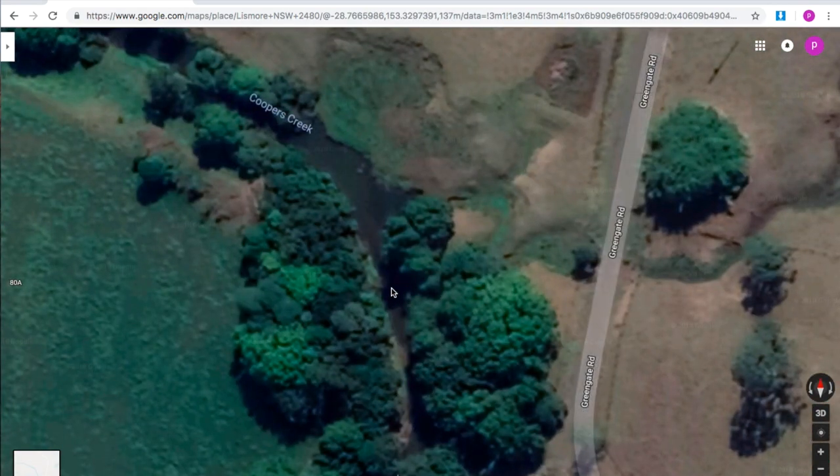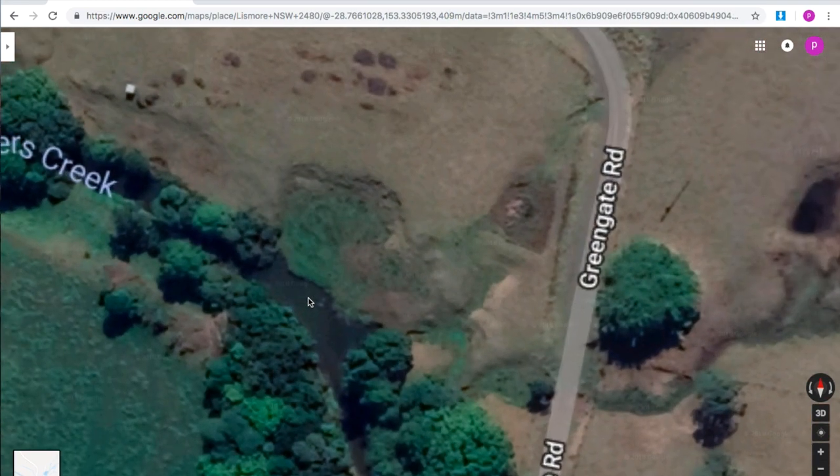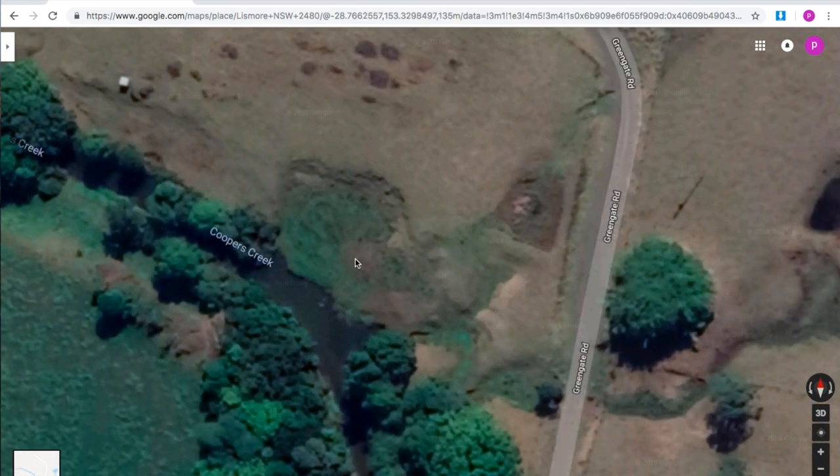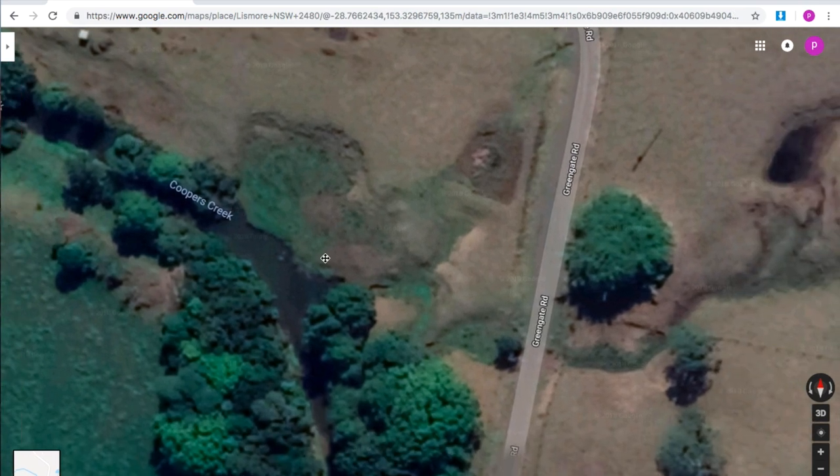If you're worried about going through private property, you're legally allowed to go five metres from the river — so that's probably about five metres around there. You're allowed to fish all here and here, but if you go further afield in here that's when you're on private property. This area is crown land so you're allowed to fish here legally.